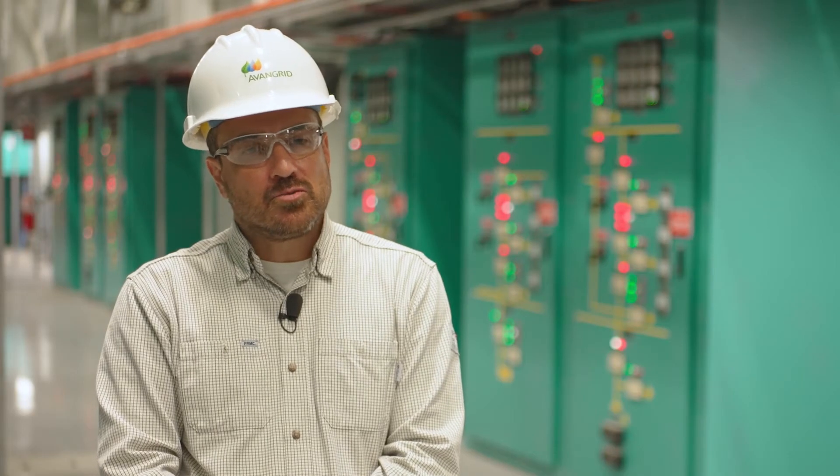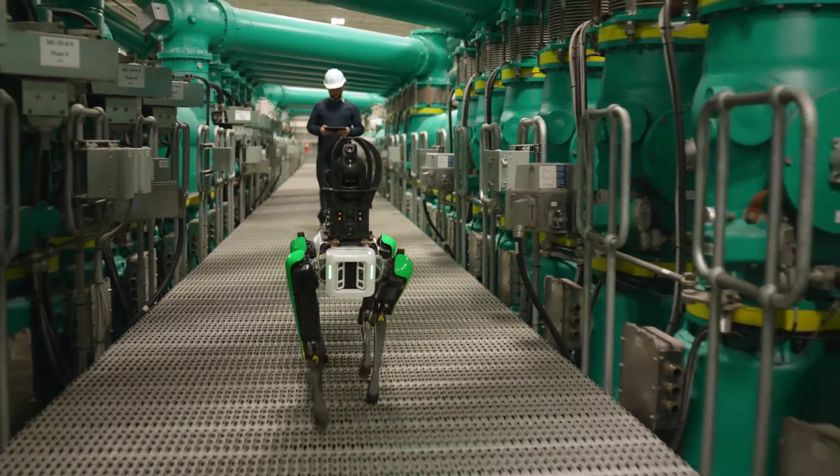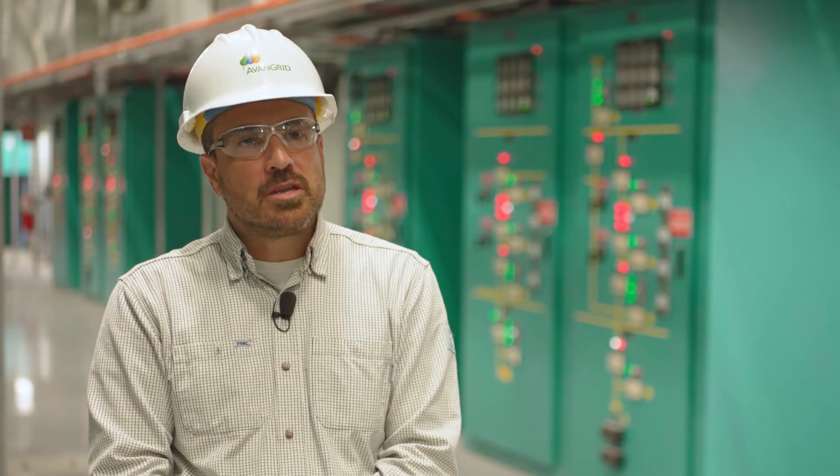Artificial intelligence is disrupting many industries, and our industry is one of those. It's important that we keep up with the technology to make sure we take advantage of those enhancements so that we continue to provide safe and reliable service to our customers.